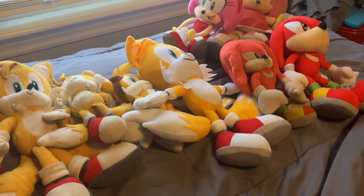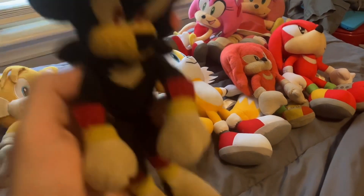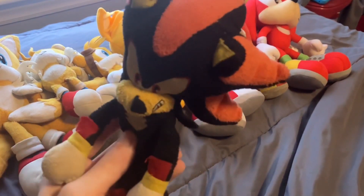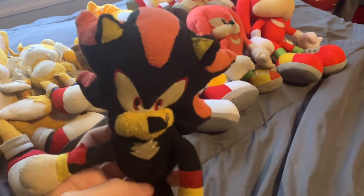Next up are my Shadow the Hedgehog plushies — again only two. Starting with what I think is either a Tomy or Jazzwares Shadow the Hedgehog plushie. I got this about 10 years back — I found it in a CVS.